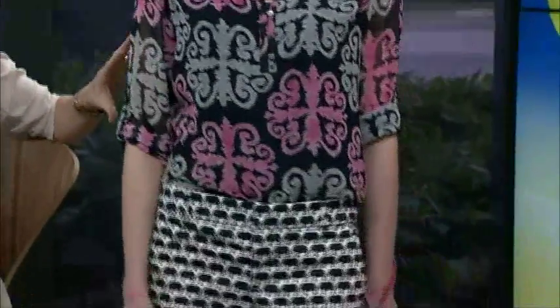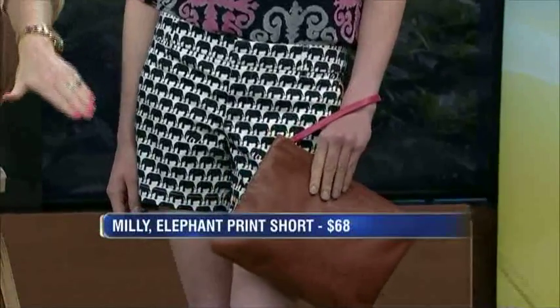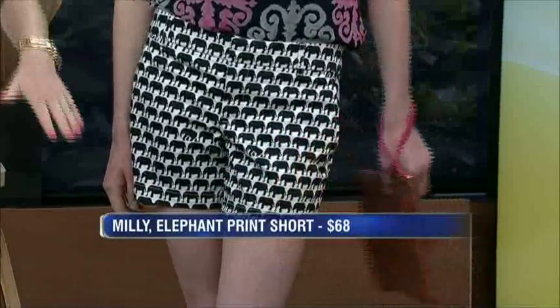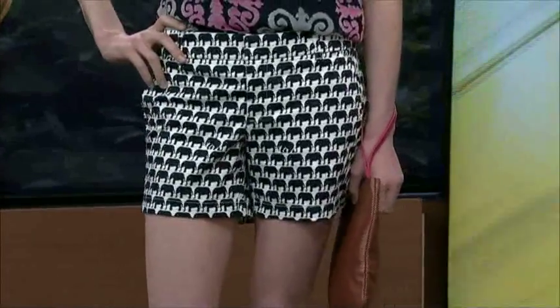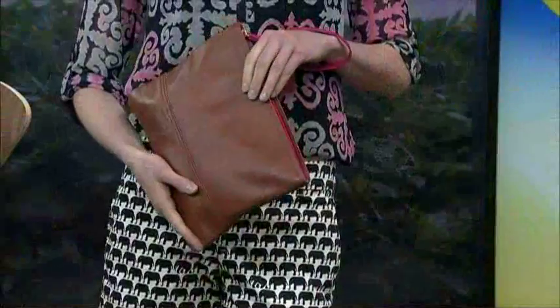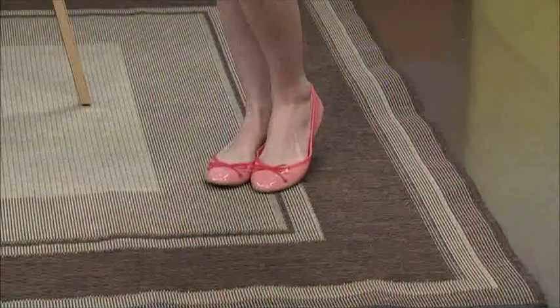This is Leah. Love the medallion print top and the elephant print shorts — it takes a little while to actually figure out what the print is. Not in your face. We've also got this adorable cognac wristlet for $95. Nothing in this collection is over $175. This is the whole pattern-on-pattern thing.